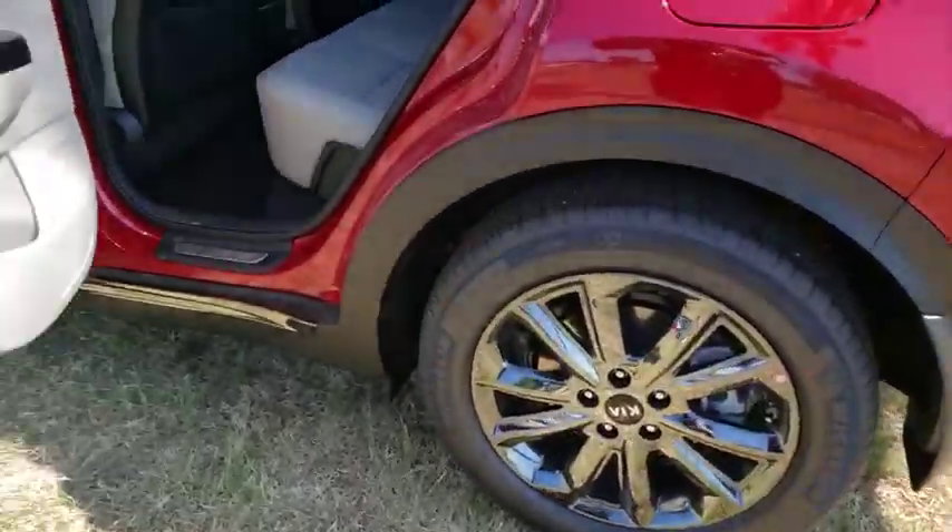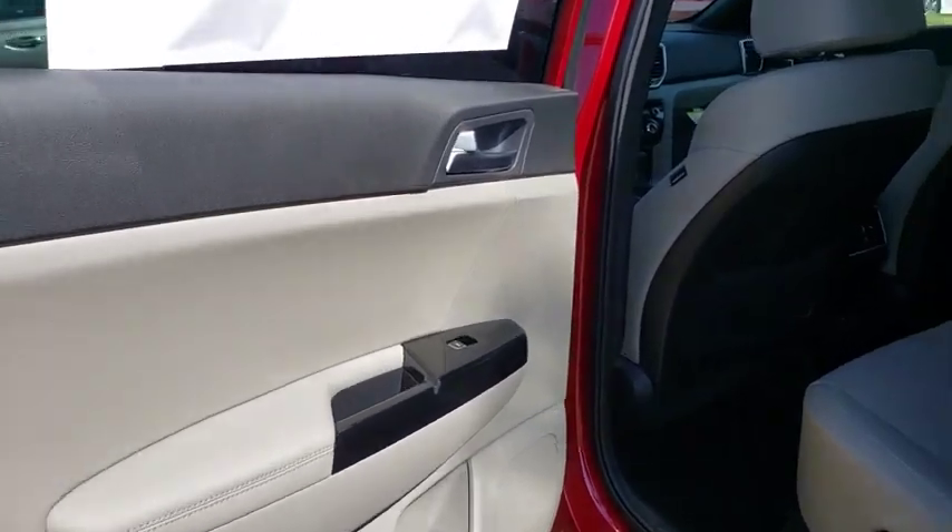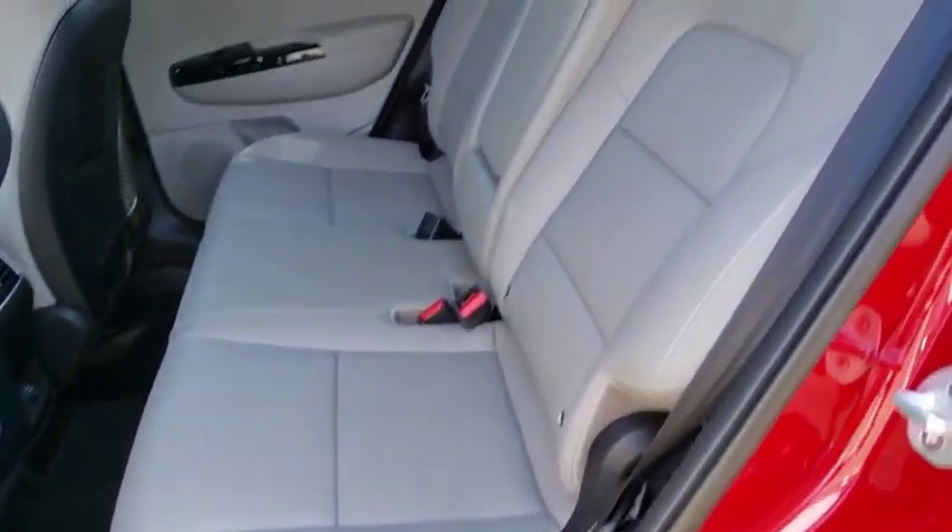Adjustable steering wheel, power steering, four-wheel disc brakes, cruise control, aluminum wheels, rear defrost.